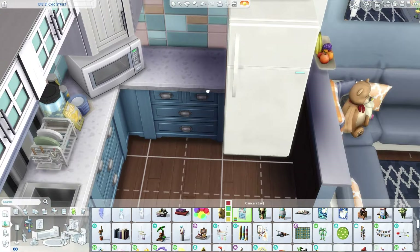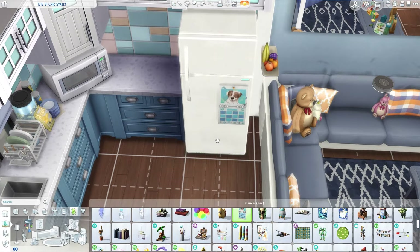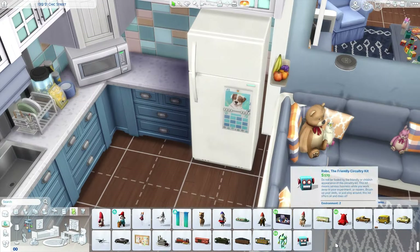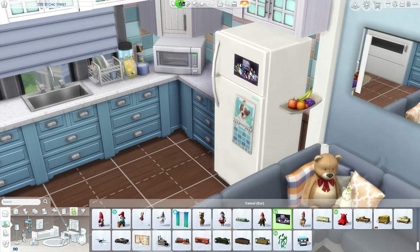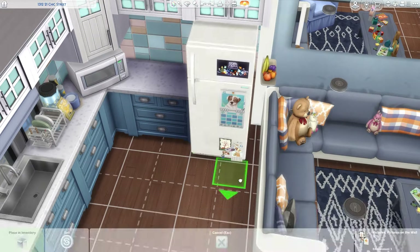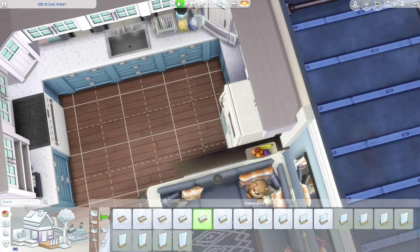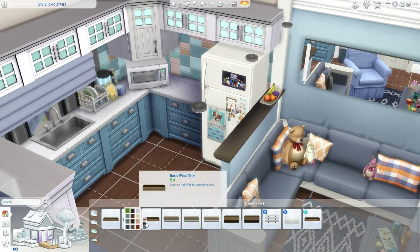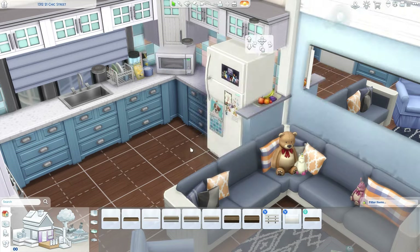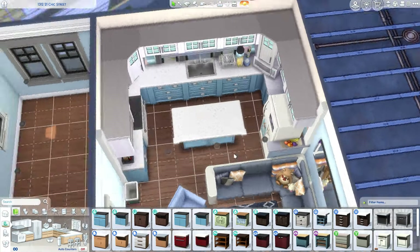Now we're just moving on to adding details onto the fridge. Like I said in yesterday's apartment — if you haven't seen it, go check it out — I do pull the fridge away from the wall because I like adding in these little cute postcards and calendars to the fridge. I like adding in those little details because it makes it feel more realistic and very family-orientated.